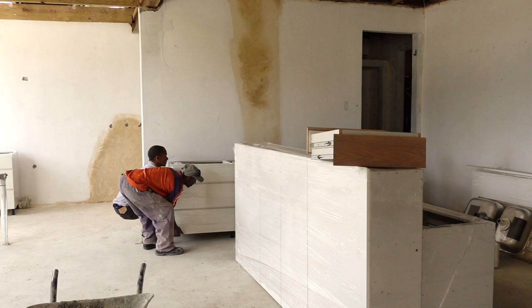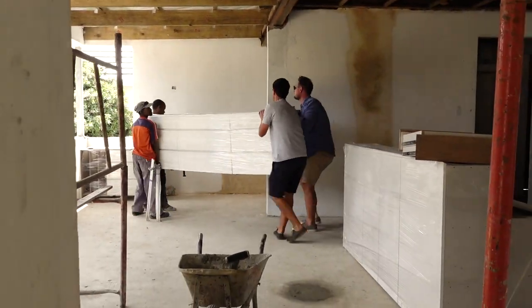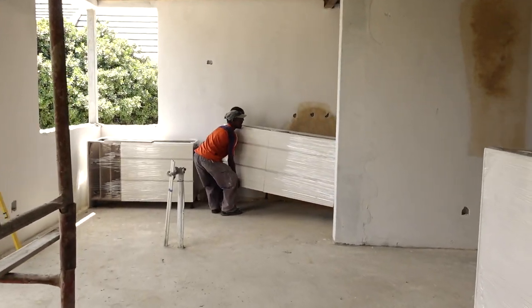These cupboards were an absolute mission to get here but how useful it is to have the cupboards to plan the layout of the kitchen. It's not something that you would normally do and it feels like we're playing Lego for adults.